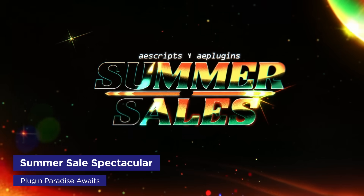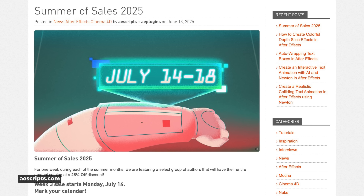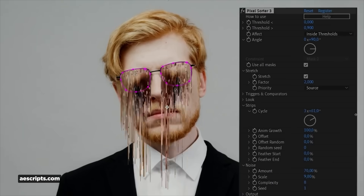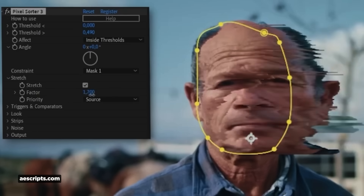AE Scripts and AE Plugins are back with their Summer of Sales event, now through July 18th, with select plugins and scripts at 25% off. If you've been eyeing any tools, now is the time to grab them. Highlights include Pixel Sorter for After Effects and Premiere Pro, which creates that beautiful glitchy pixel sorting effect — niche, but when you need something weird and surreal, this plugin delivers gorgeous results.